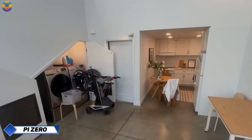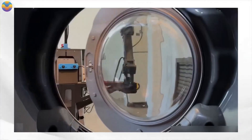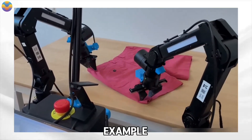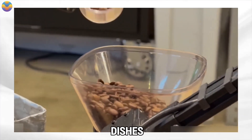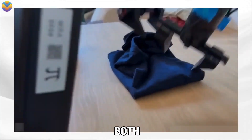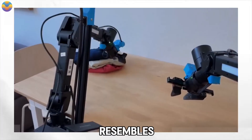PyZero. Physical Intelligence has recently unveiled its innovative robot, PyZero, a versatile machine capable of performing a wide variety of tasks with exceptional physical dexterity and precision. PyZero is designed to handle activities that closely mimic human actions — it can autonomously fold clothes, gently place eggs into cartons, clear dishes, and pack boxes. These tasks highlight the robot's advanced motion control and adaptive capabilities, making it ideal for both personal and professional environments. The robot is equipped with two highly functional arms, enabling it to interact with objects in a way that resembles human handling.